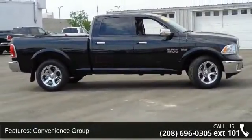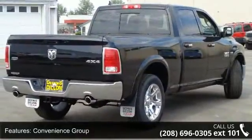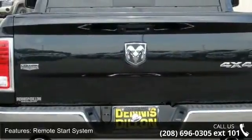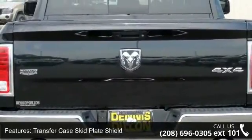Some of the top features included with this vehicle are convenience group, remote start system, transfer case skid plate shield, remote proximity keyless entry, and LED bed lighting.